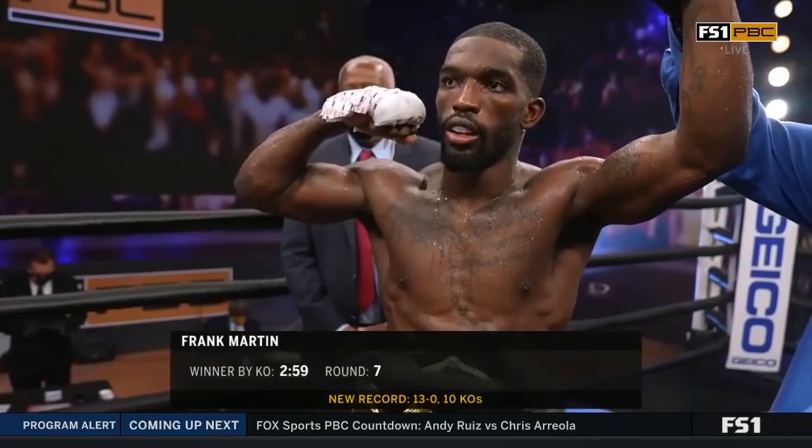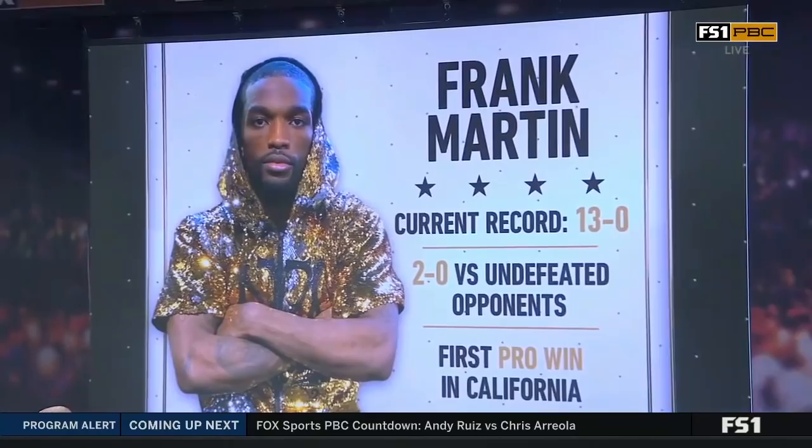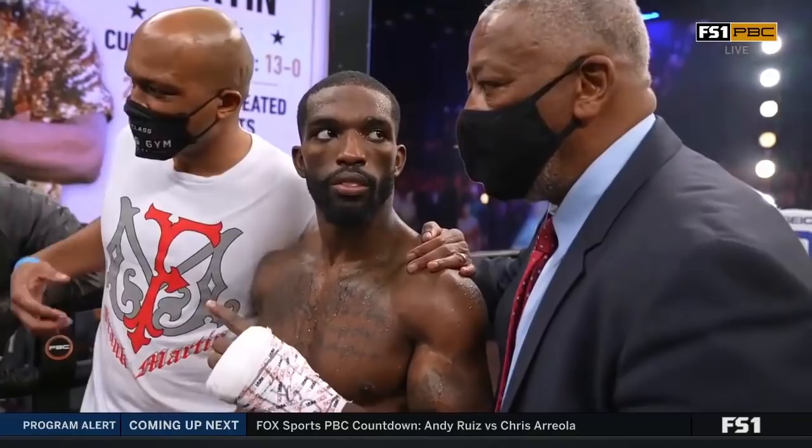Frank Martin remains undefeated in his most impressive performance to date. My goodness, did he look sensational. Talk about owning the night — we've seen six exciting fights, but Frank Martin owned the night. You know the old saying, they saved the best for last. Frank Martin is a star in the making. I've seen a lot of fighters over the years and a lot of southpaws — he's really a smooth operator. He's going to be a champ one day and a superstar. He's only 26 years of age and getting better and better, and tonight he owned the evening.